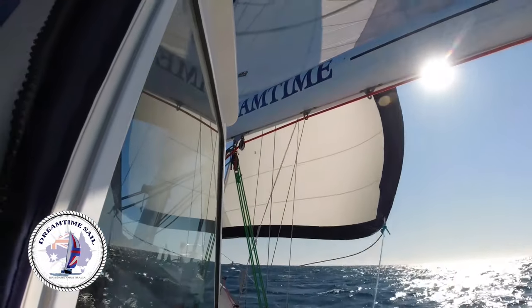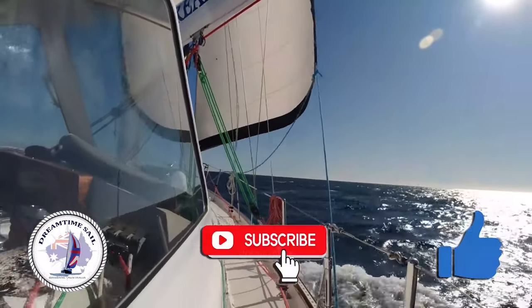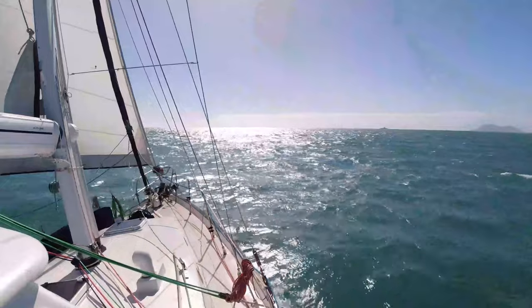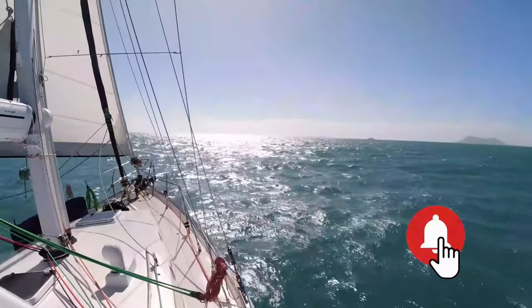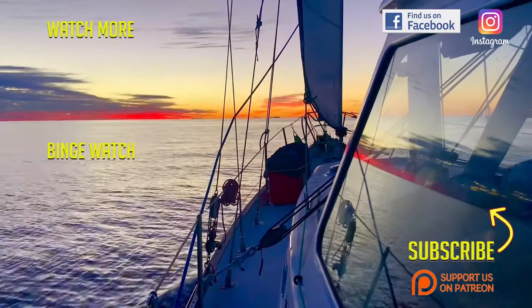If you're enjoying our videos, please make sure you give us a thumbs up and subscribe to our channel — it really does help us with YouTube to reach more people. If you also hit the bell button you'll be notified each time we release a new episode. Come sail with us again soon.